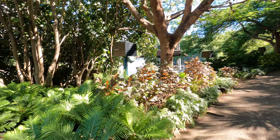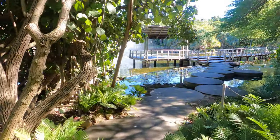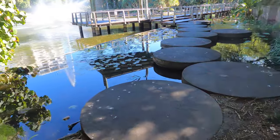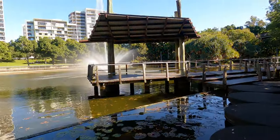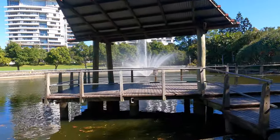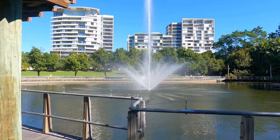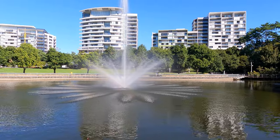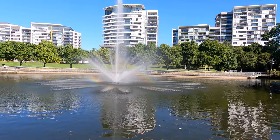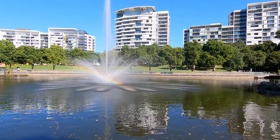There's a fountain over there — let's go check that out! More lily pads here. Wow, look at this fountain. I bet if we get to a certain angle we might get a rainbow — the sun's right behind me. Oh, there it is! Can you see the rainbow? Wow, that's cool — the sunlight is getting split into seven colors. Brilliant!